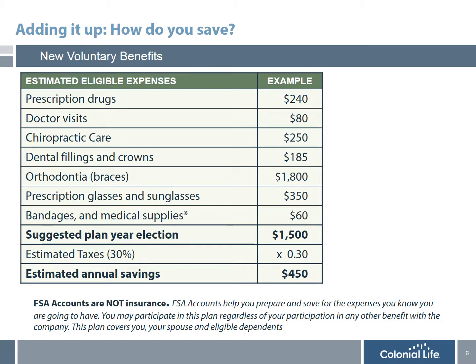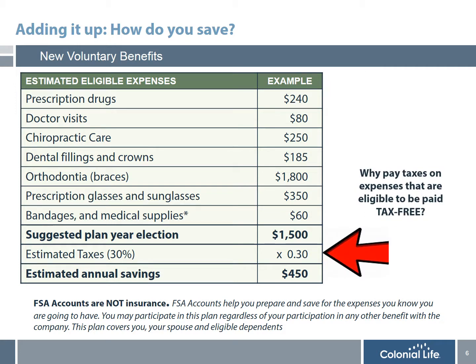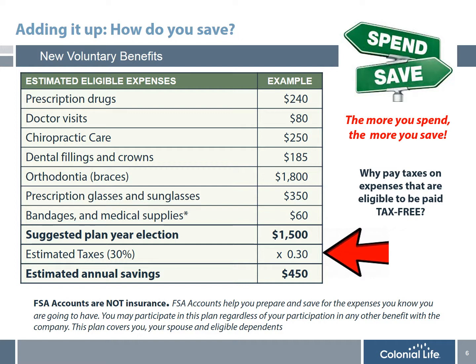Since most people have a difficult time understanding exactly how participating in an FSA can save them money — since they're required to contribute the full elected amount through payroll deduction — I'm going to share an example of an employee who elected $1,500 a year. This can cover dental, orthodontia, prescription drugs, and many other items. That contribution of $1,500, if paid on a pre-tax basis at a 30% tax bracket, would actually save $450 a year. Why would you pay taxes on expenses that are eligible to be paid tax-free? The bottom line is: the more you spend, the more you save. And since this is not insurance, you use this account for expenses you 100% know you are going to have.